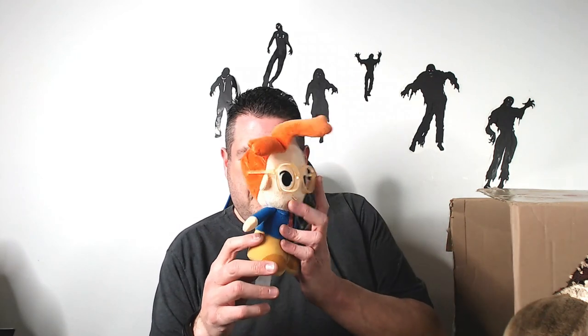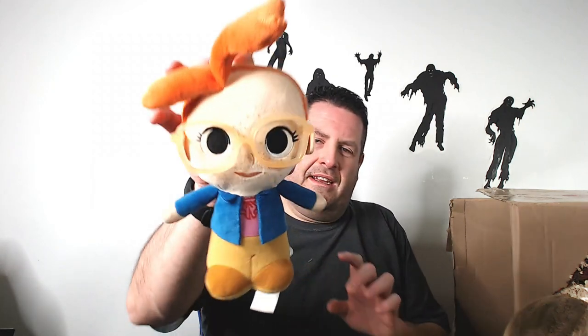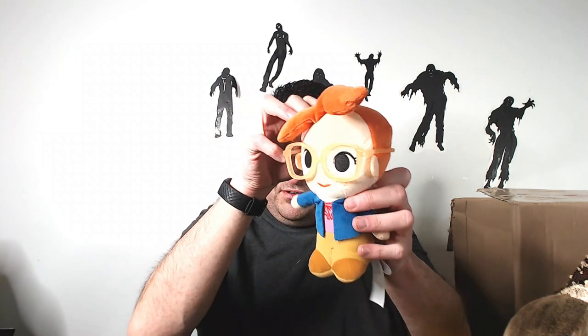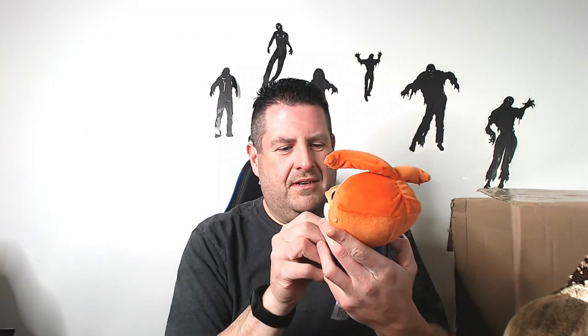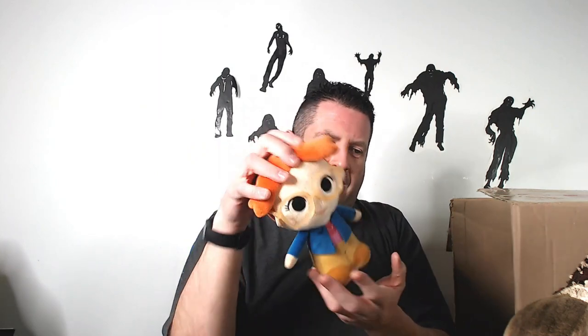Somebody help me with this guy. Oh — Stranger Things! Okay, it just looks funny. Not sure of the character for Stranger Things — I've never watched it. I guess it's the girl, so let me know in the comments if you know the name of this character. If not, I'll look it up. Probably looking at $15. Hopefully it's rare and it'll be more, but I doubt it.